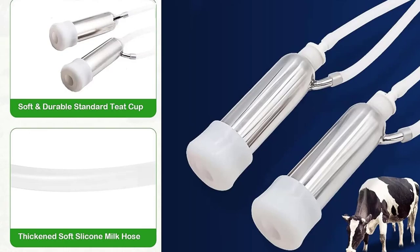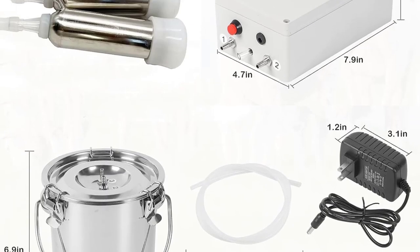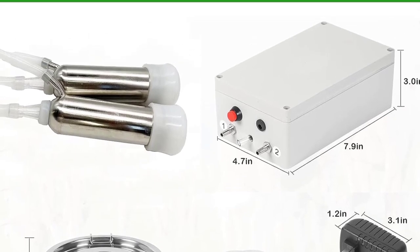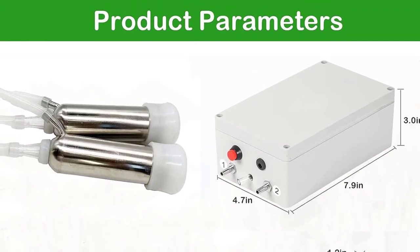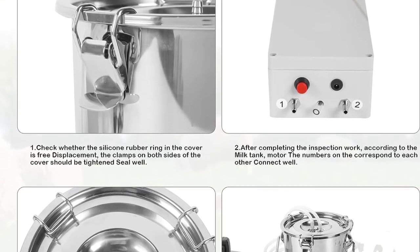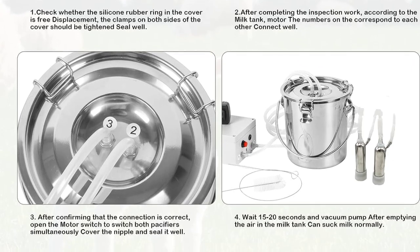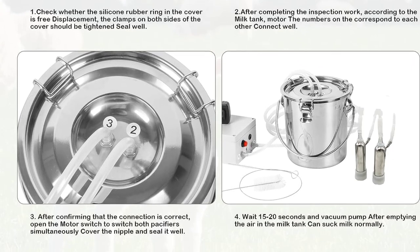Designed for small or medium-sized farms and daily family use, this milking machine includes a special brush, silicone hose, nipple cup, and more to save time and labor. Notably, the power cord is ingeniously integrated within the stainless steel bucket for added convenience.